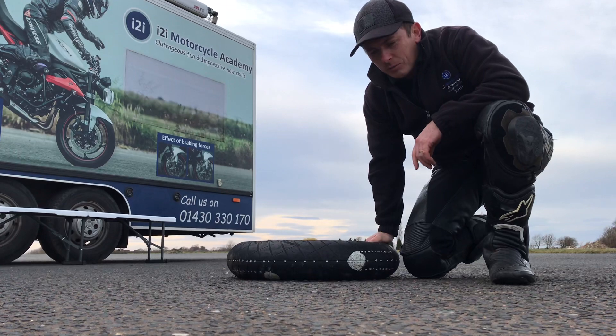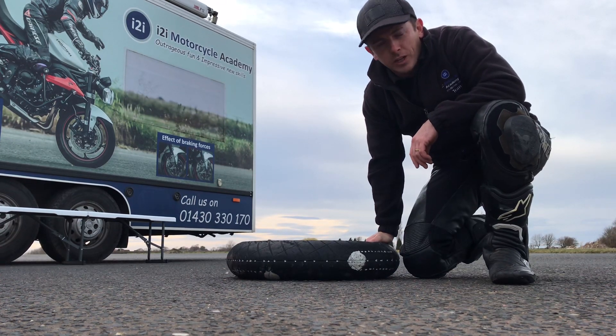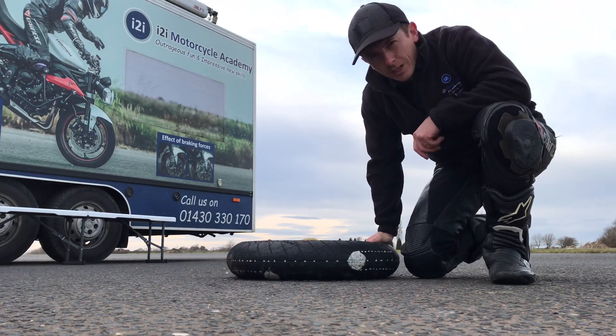How's it going? I'm back again at the I2I Motorcycle Academy at Ruffeth here near York. This is a quick one.